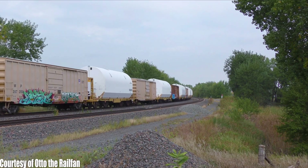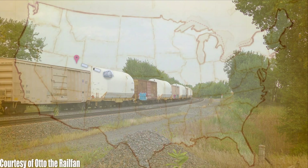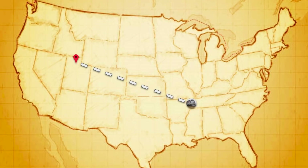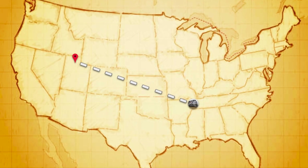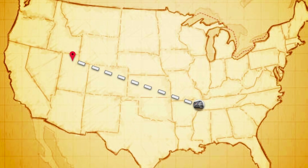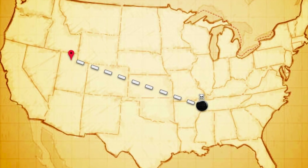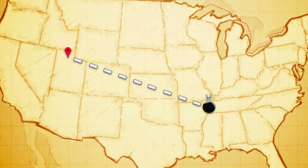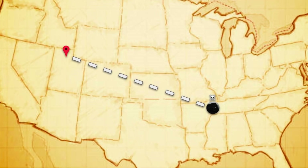It would take a few days from the initial departure from Corinne, Utah before this train finally made it all the way to Memphis, Tennessee, where the railroad decided to do the worst thing they could have done for anyone who wanted to see this train south of Memphis - they took off the Union Pacific power. When they ran a train like this a few years ago, that power stuck on the train the whole journey. I don't know why they decided to do this.